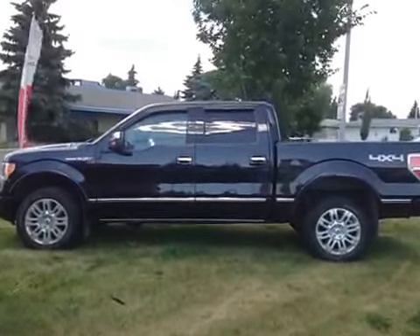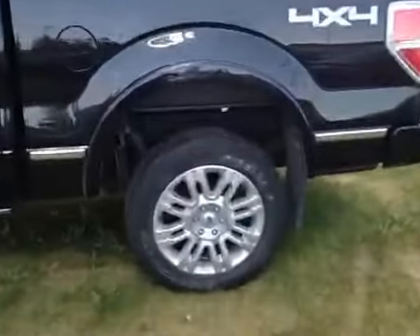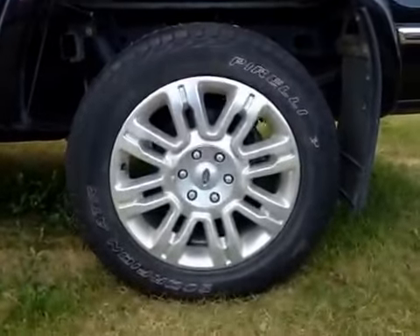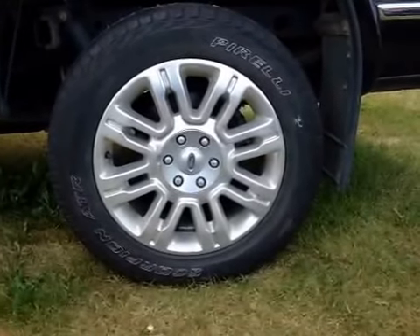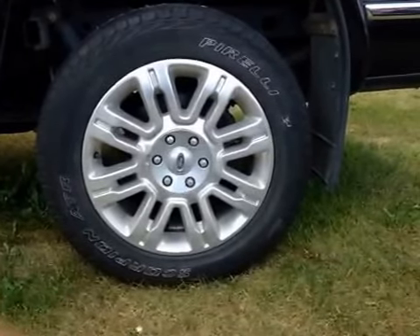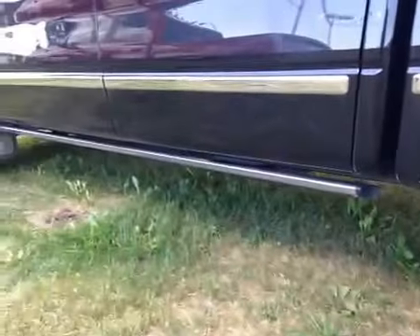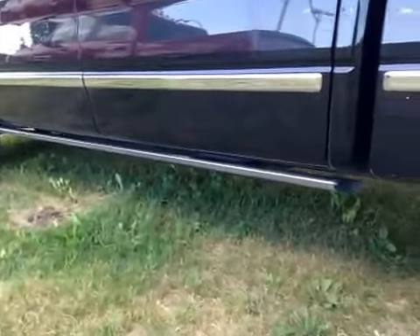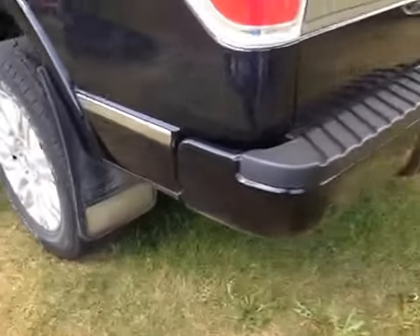Let's take a look at this vehicle from the driver side. It is equipped with 20-inch Ford alloy wheels on Pirelli 275/55/20 performance tires. We also have a running board as well as a mud flap equipped with this vehicle.